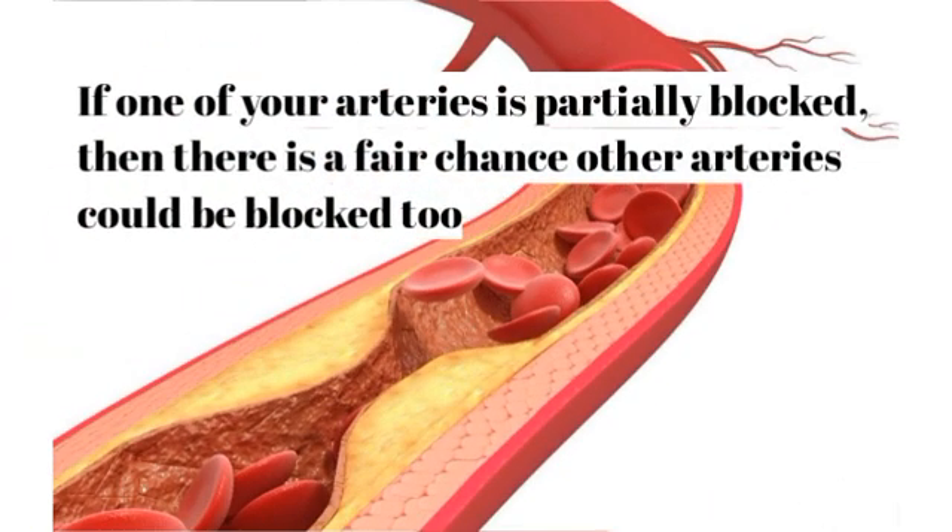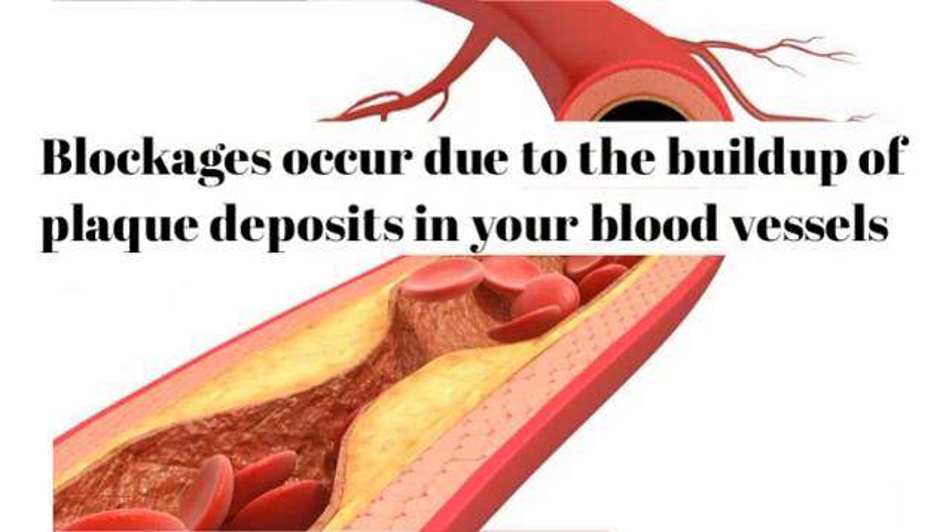If one of your arteries is partially blocked, then there is a fair chance other arteries could be blocked too. Blockages occur due to the buildup of plaque deposits in your blood vessels and can lead to heart attacks and stroke.